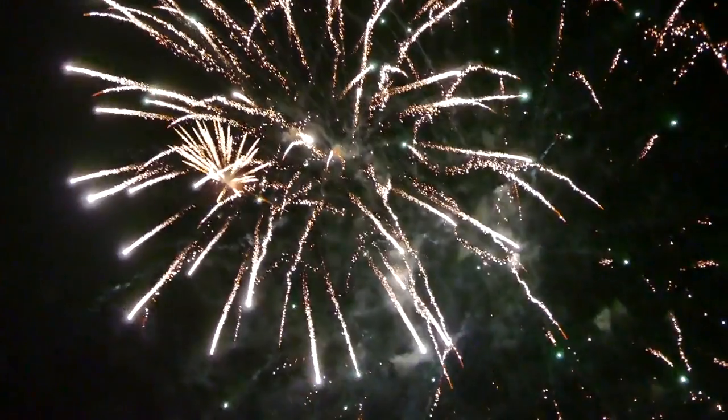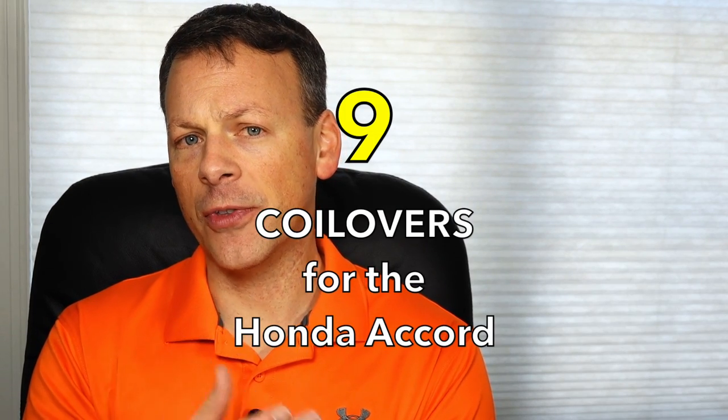Similar to the lowering springs, sometimes when there's a lot to choose from and a lot of different options for someone, it becomes a little overwhelming sorting out what is the best product for you. So that's what I'm going to do in this video — go through nine different coilovers available for the Honda Accord.